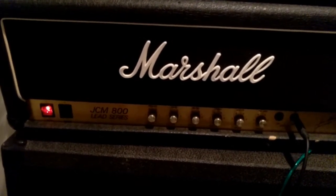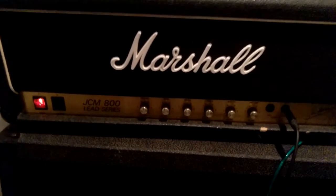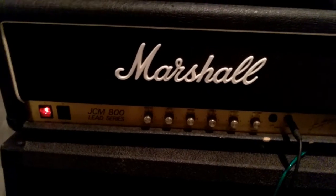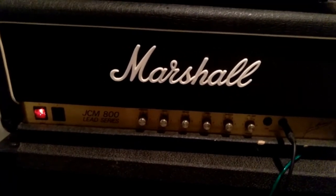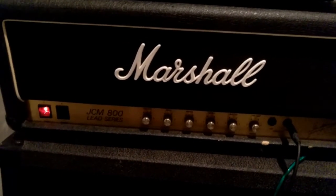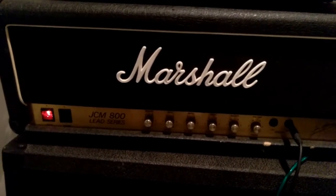Hey, what's up YouTube friends? Today I'm actually reaching out and asking for your help. I've got a Marshall JCM800, it's a 100 watt 2203. It's a horizontal two-holder. I know there's a few different configurations of this thing.